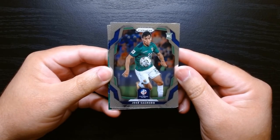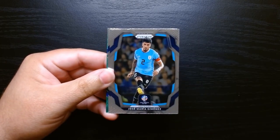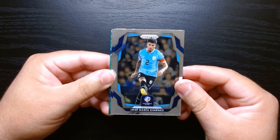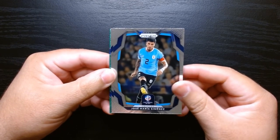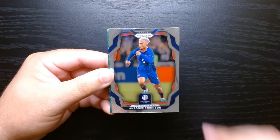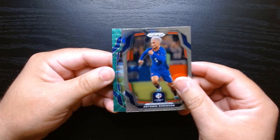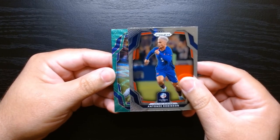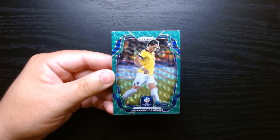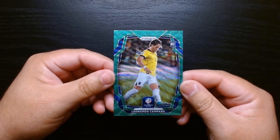Pack number two — here we are. Jose Sagredo of Bolivia, and we got a green, so that might be our green prism. Jose Maria Jimenez of Uruguay, the US represented here with Anthony Robinson, and this green — okay, this is the green wave. Leonardo Campana of Ecuador — hey, he's a rookie!